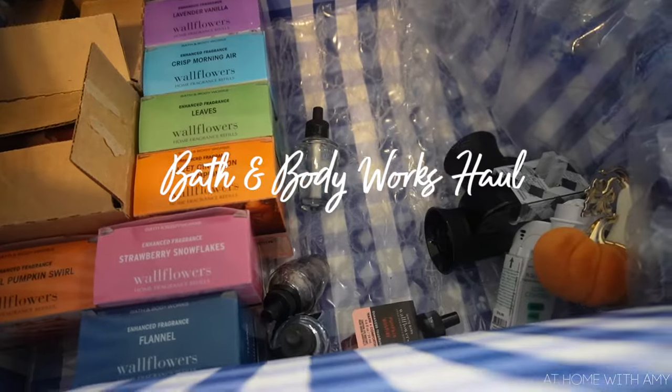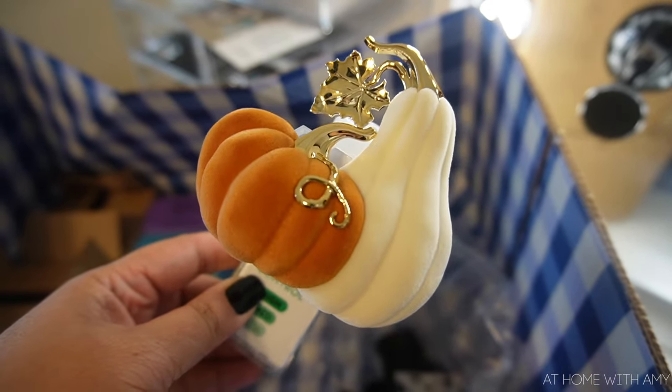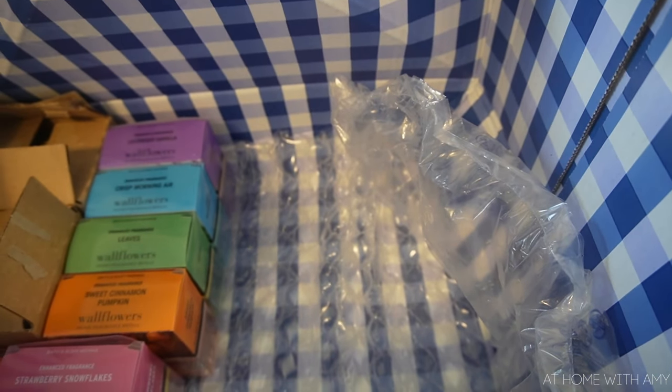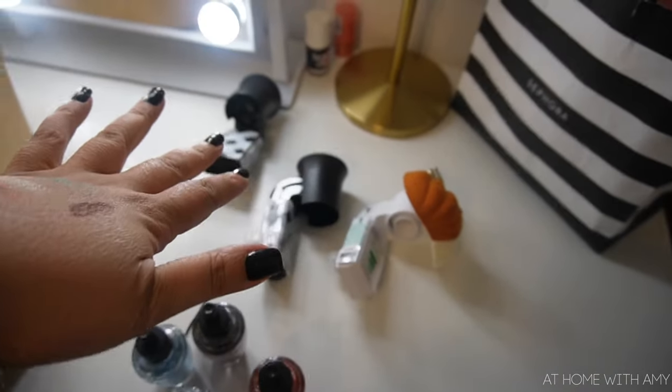I did want to show one more thing — a Bath & Body Works order I got. They recently had a wallflower sale, about two dollars fifty each, with two-packs for five dollars, so I took advantage and ordered some. I got this super adorable wallflower plug for free by redeeming points — I'm going to put this in the kitchen, I'm in love with it. I also got two simple black ones. And if you didn't know, you can exchange wall plugs at Bath & Body Works without a receipt if they stop working — they'll exchange them for whichever one you choose in the same price range.